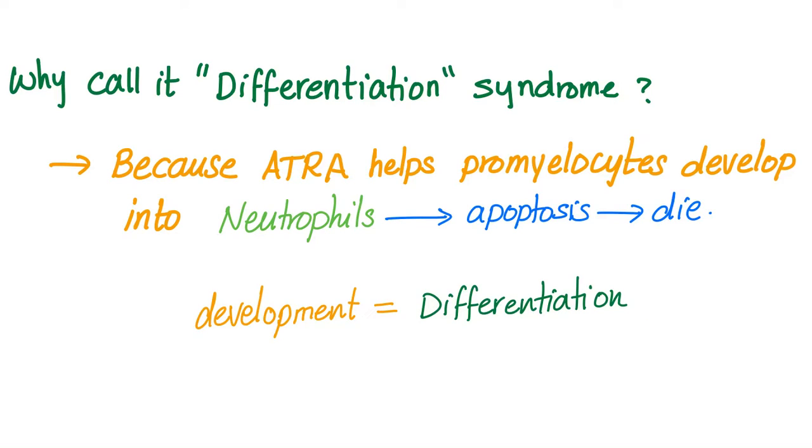Why do we call it differentiation syndrome? Because when we give vitamin A, it helps these immature promyelocytes develop and mature into neutrophils. These neutrophils will then undergo apoptosis, which is programmed cell death. This development of promyelocytes into neutrophils is the process of differentiation — that's why we call this disease differentiation syndrome.